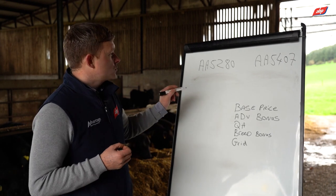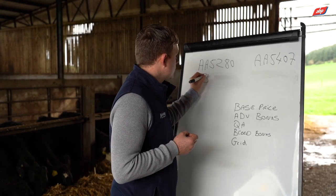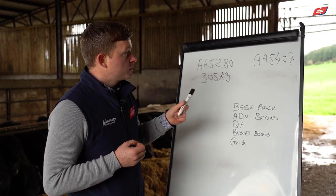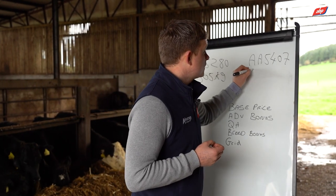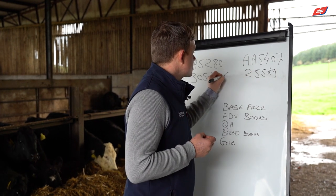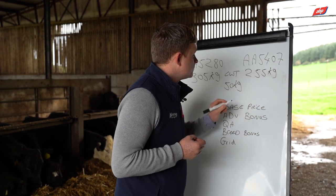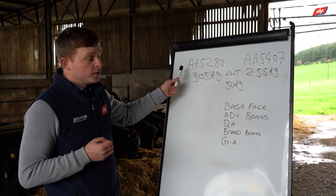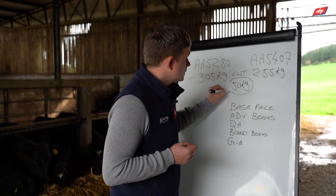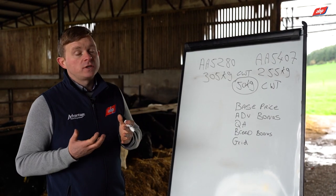If we look at these two, the average carcass weight of the calves finished from Coolerain Patriarch is 305 kilos, versus the average carcass weight of Steel Picasso cattle finished at 255 kilos. That's a 50 kilo difference — on average, animals finished from AA5280 are 50 kilos heavier in carcass weight.